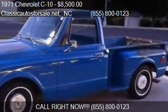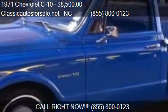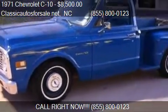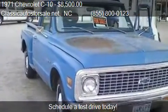This 1971 Chevrolet C10 is offered by Classicautosforsale.net, priced at $8,500. This C10 is ready to sell.